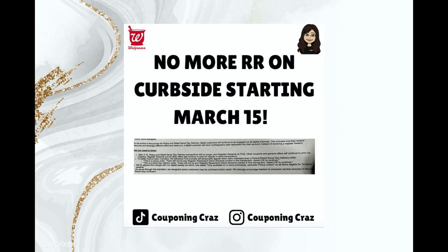I was alerted about a new change, and this comes from a post on Instagram with my friend Couponing Craze. She got this sent to her and it is a memo to the employees and managers of Walgreens about changes coming to curbside pickup starting the 15th of March, which is in about four days. I'm going to read to you a little bit here about what that says — you can pause it, zoom in, whatever you would like to do.